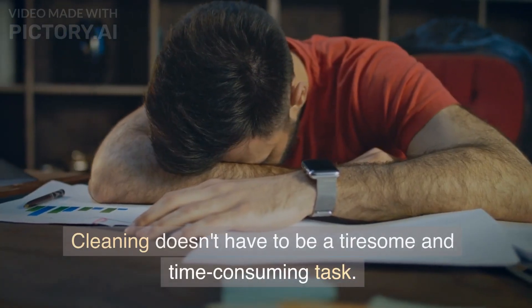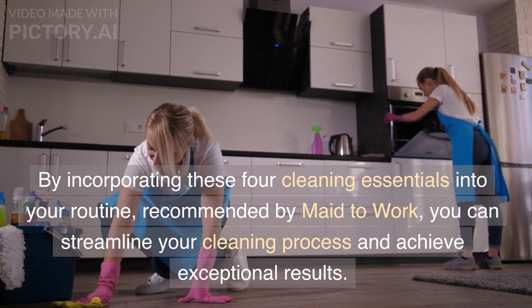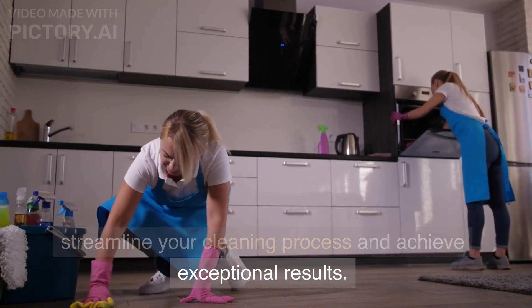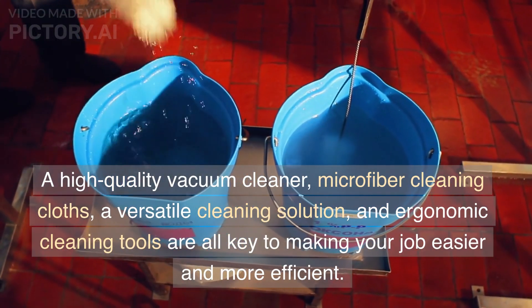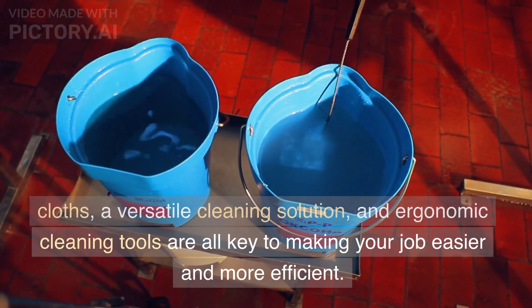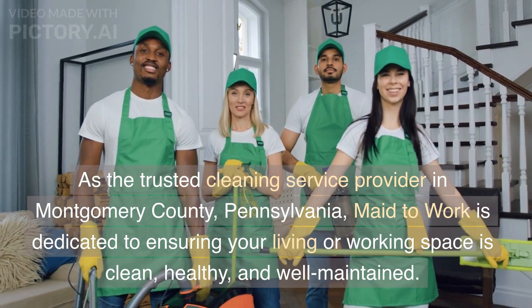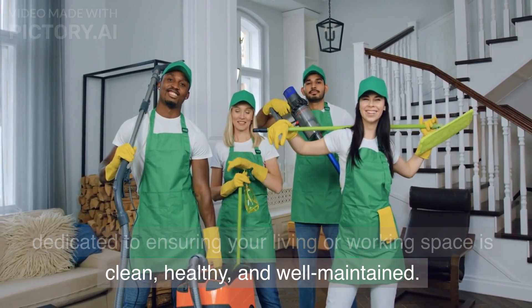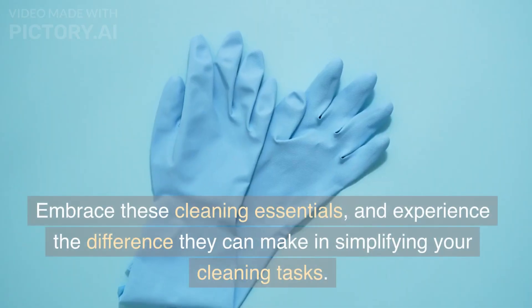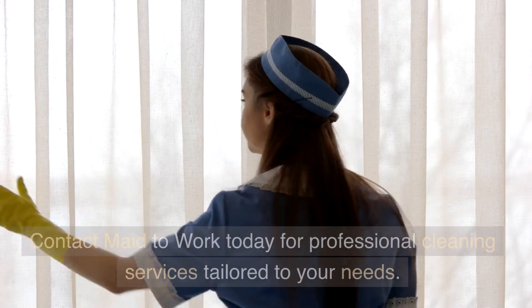Cleaning doesn't have to be a tiresome and time-consuming task. By incorporating these four cleaning essentials into your routine, recommended by Made to Work, you can streamline your cleaning process and achieve exceptional results. A high-quality vacuum cleaner, microfiber cleaning cloths, a versatile cleaning solution, and ergonomic cleaning tools are all key to making your job easier and more efficient. As the trusted cleaning service provider in Montgomery County, Pennsylvania, Made to Work is dedicated to ensuring your living or working space is clean, healthy, and well-maintained. Embrace these cleaning essentials and experience the difference they can make in simplifying your cleaning tasks. Contact Made to Work today for professional cleaning services tailored to your needs.